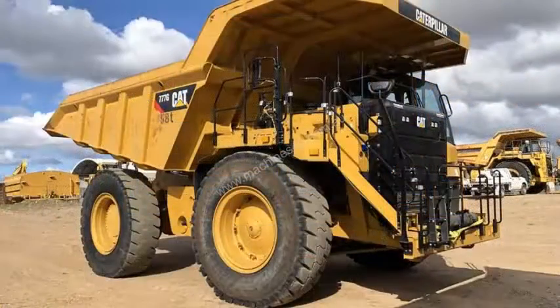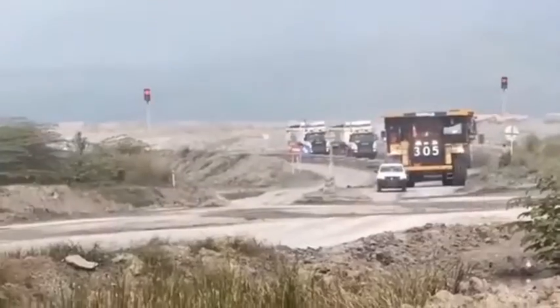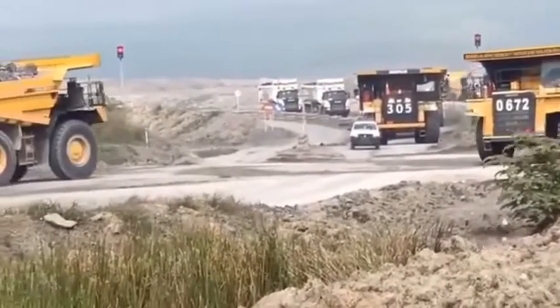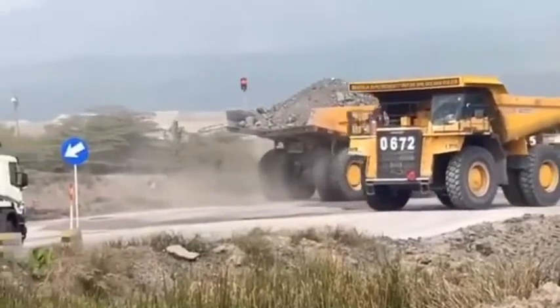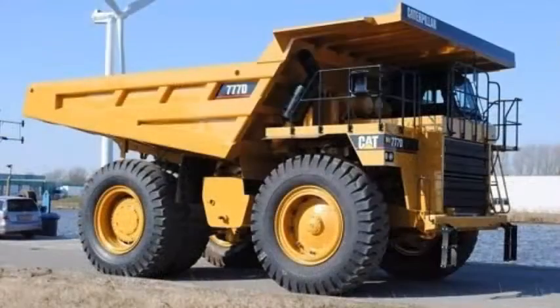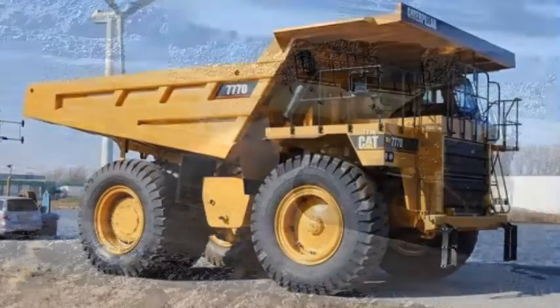Heaped capacity is 60.2 cubic meters in the standard configuration. Two sideboard sizes increase capacity for lighter weight materials. The X body has a flat floor and facilitates metering material into a crusher, with a standard heaped capacity of 64.1 cubic meters. Light material bodies provide capacities up to 126 cubic meters.